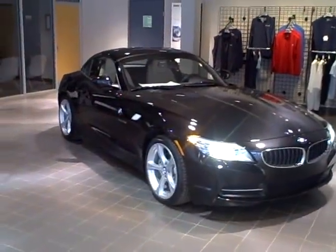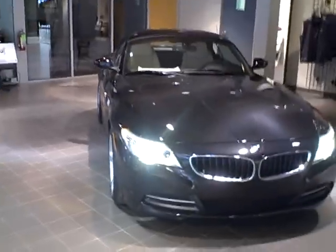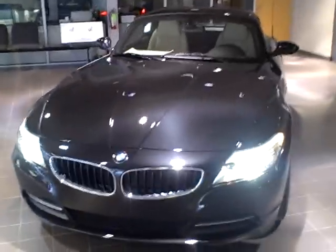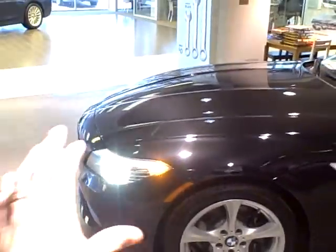Hello everyone, this is Doug Rice from Preston BMW, and I want to give you a quick walk around the 2011 BMW Z4 S-Drive 30i Roadster. Standard Xenon headlights, run flat tires, and the characteristic long hood on a Roadster.